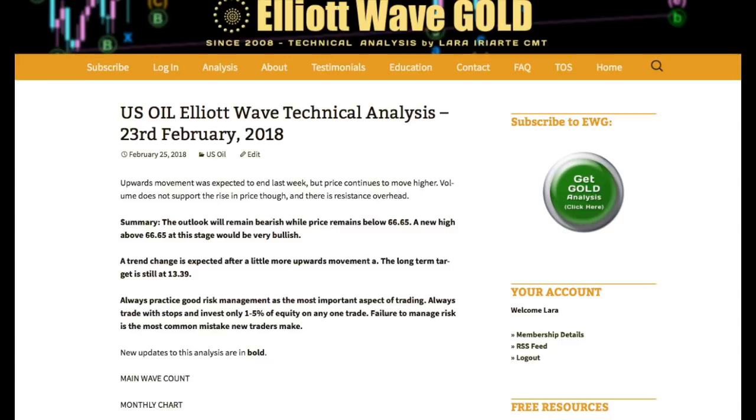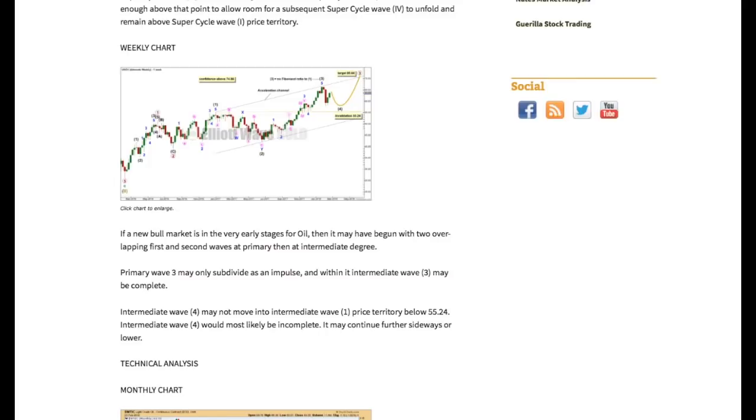For the short term for oil, I'm expecting a little bit more upward movement early next week, and after that, I'm expecting a trend change and downward movement, a new big wave down. The long-term target is still at 13.39.